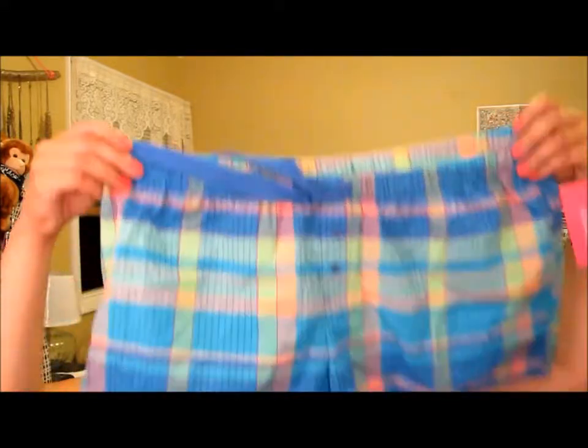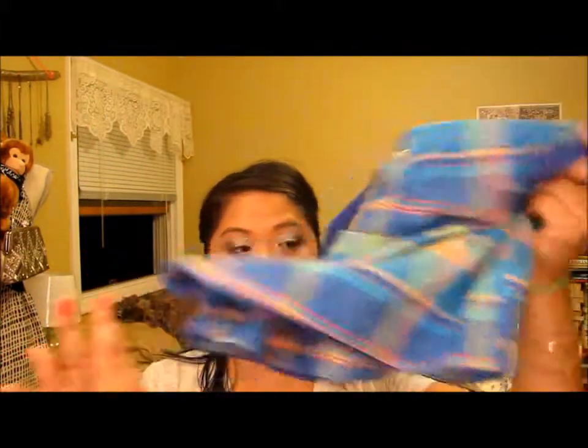A couple other things I got at Target: I got these really cute sunglasses — they're just for fun, but they remind me of when I was a little kid and you had the star shape or heart shape. I also got these shorts. They were $8.99 and I got them for $4.48. Just a cute pair of sleep shorts.